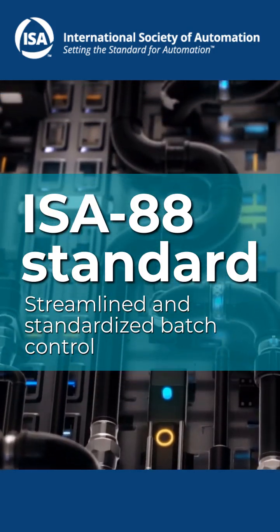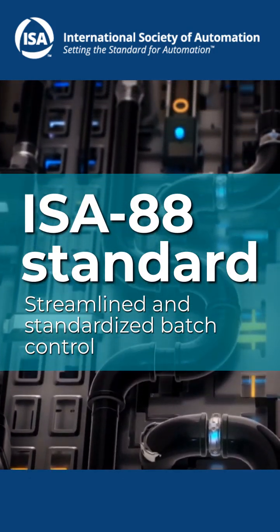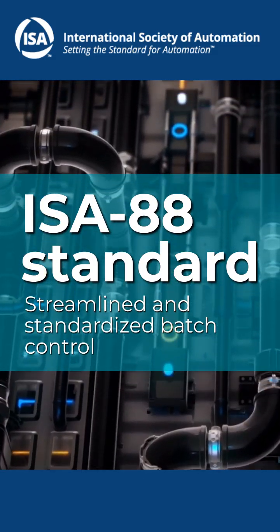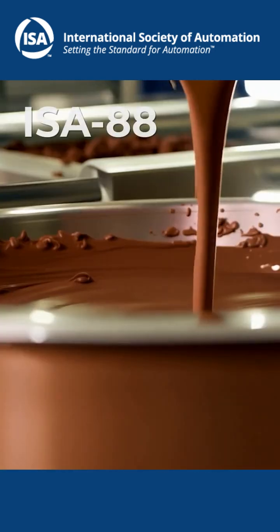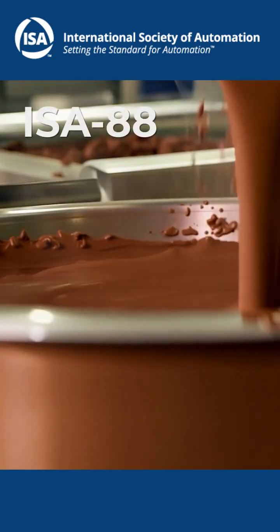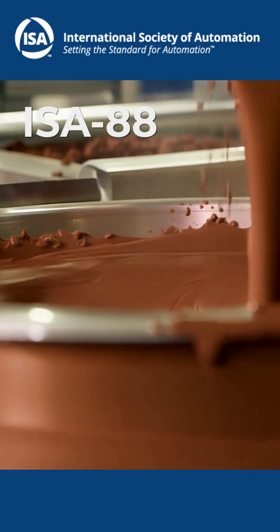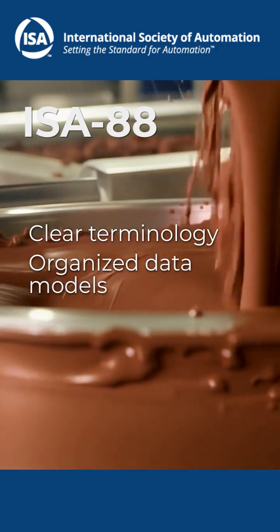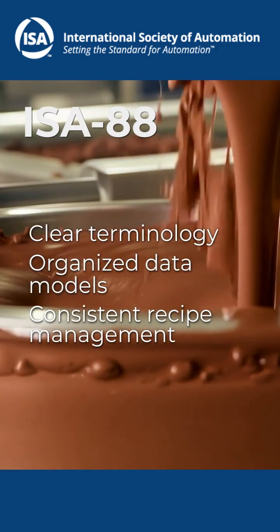Is your batch production feeling like a maze? Say hello to the ISA88 series of standards, your ultimate guide to streamlined, standardized batch control. Developed by the International Society of Automation, ISA88 is the gold standard for bringing order to the chaos, with clear terminology, organized data models and consistent recipe management.